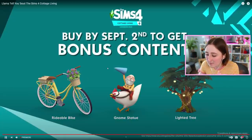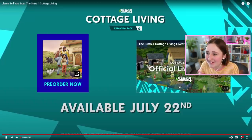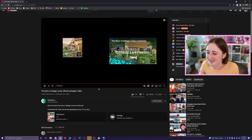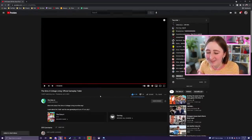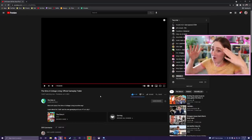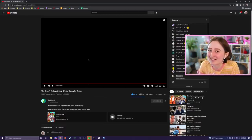I think this is one of my favorite gameplay trailers they've ever released. That was really good. Maybe it's because I'm most excited about this pack — I've never been so excited about a pack before, so that's why this gameplay trailer has me like, whoa — llamas! Cross-stitching! This is really speaking to me.